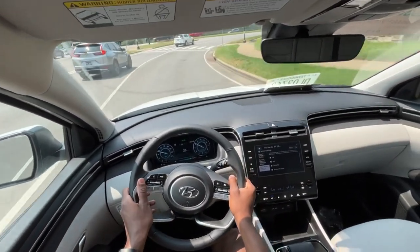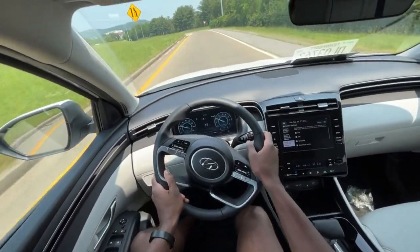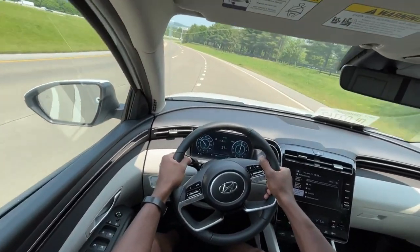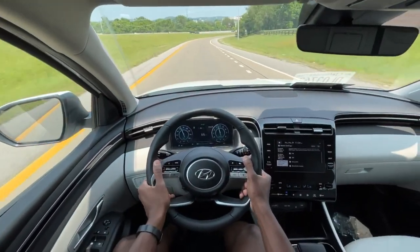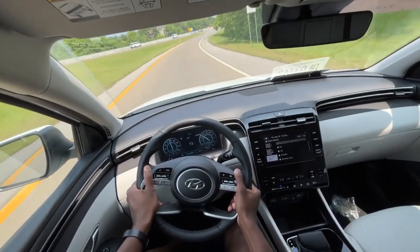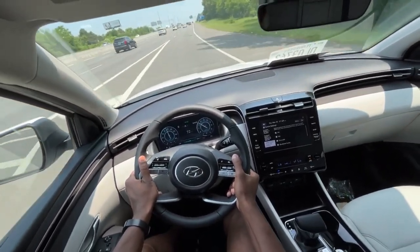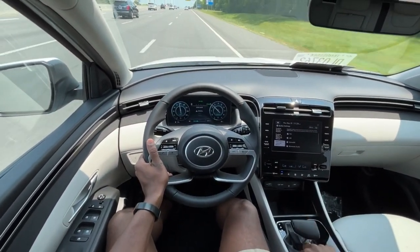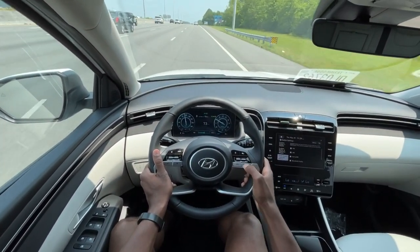We'll test it to its full potential getting on the interstate here. I'm not going to give it a full pull but I'm going to give it some throttle. Definitely not a slouch, especially going downhill merging onto the interstate.